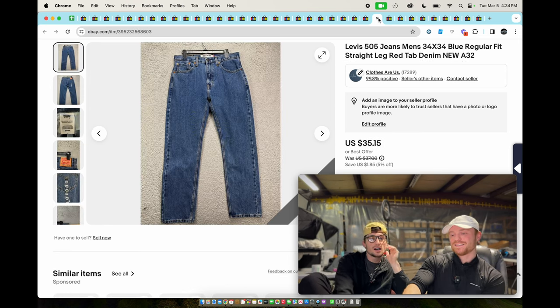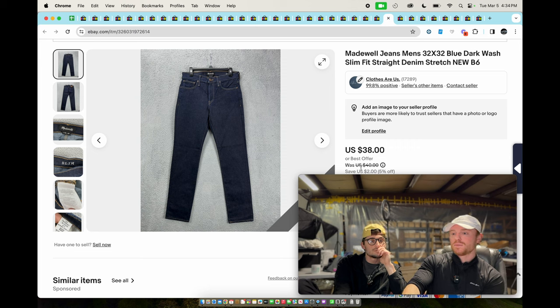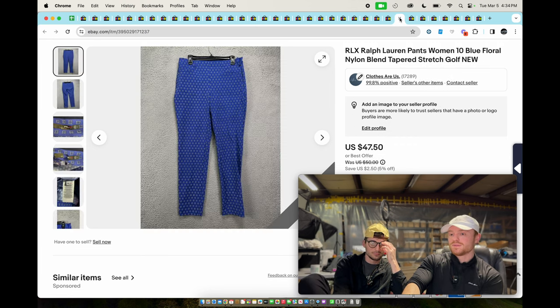These are Levi's 505 — 30 bucks, one of those new ones we bought. These are Madewell jeans — comps look horrible on them. Got it for $10 so I figured might as well roll the dice, and every pair I've listed so far has sold. Madewell men's jeans in the non-skinny styles do sell pretty well.